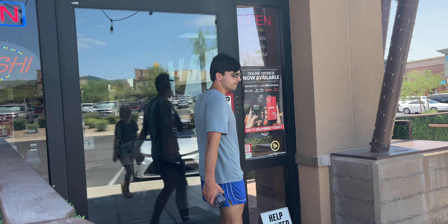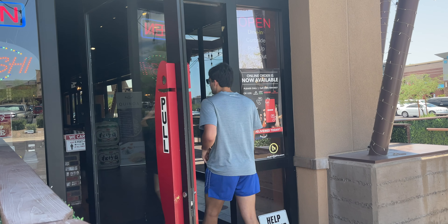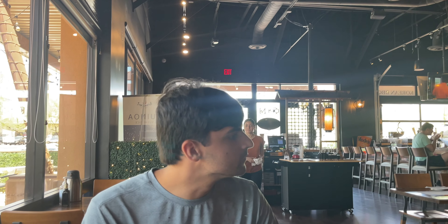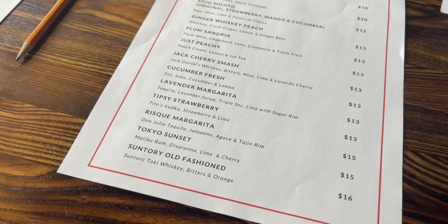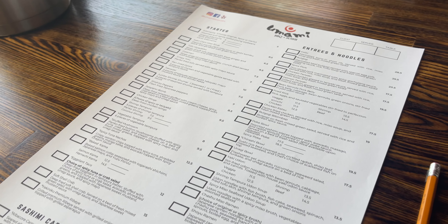You'll notice as soon as you walk into Umami Barbecue and Sushi just how big this place really is inside. But it doesn't end there because the menu is huge as well. It's also very easy to navigate.